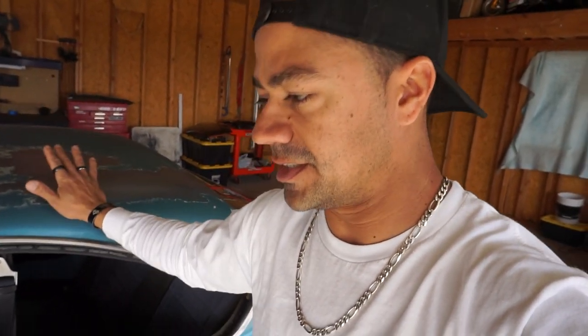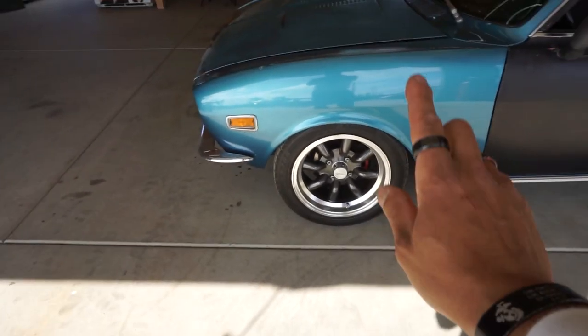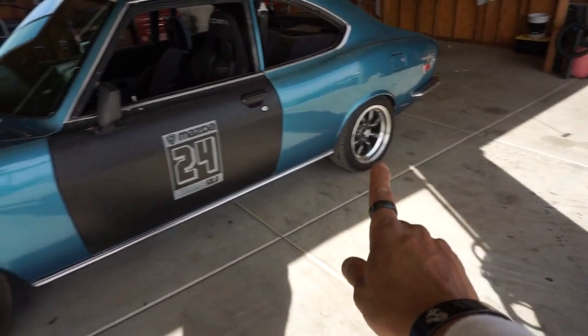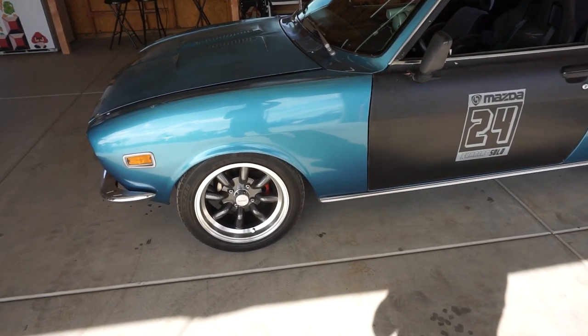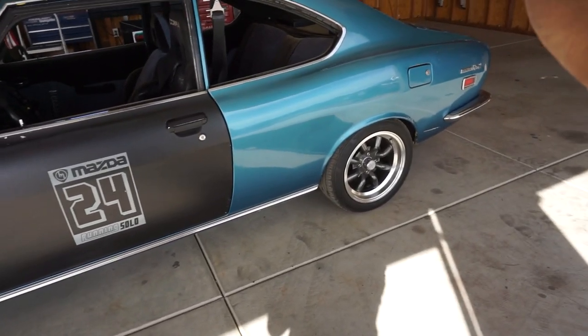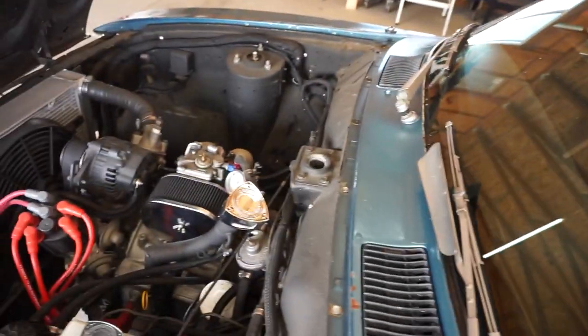It still has the stock emblem which is really rare. The paint needs some love — this is the car I really want to restore to show quality. Those are Konig Rewind 15x7 zero-offset wheels. I had to have someone redrill them because the bolt pattern for this car is 4x110 and there's almost nothing available, so I bought zero-offset wheels and had them redrilled.